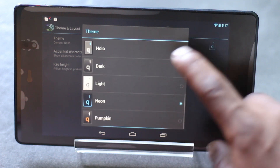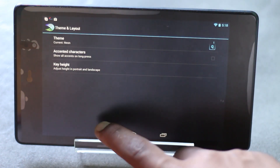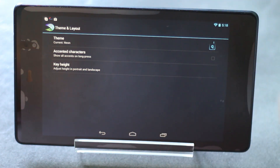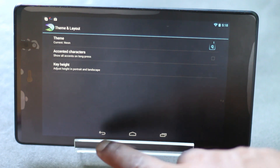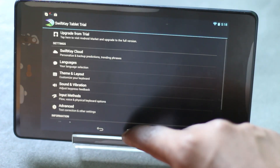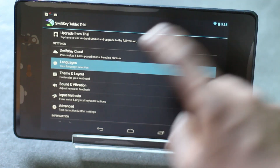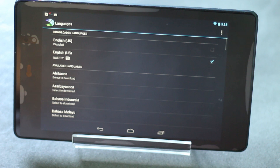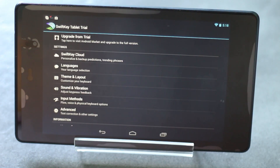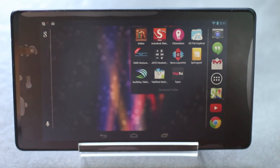In this keyboard you have extra features like various themes to select. You also have accented characters which you can enable by long pressing any letter. You can also choose between various languages and still use the swipe feature — that's a great feature. That's all about this keyboard application.